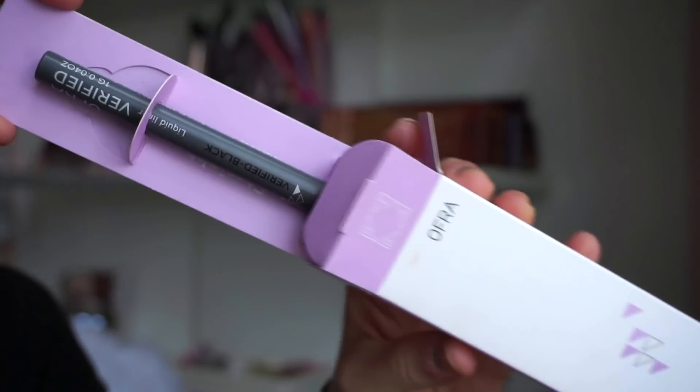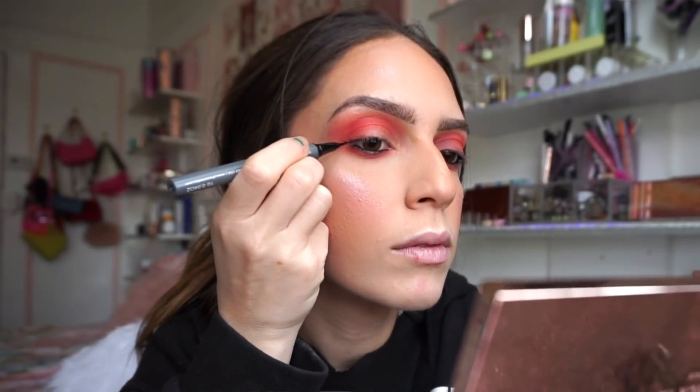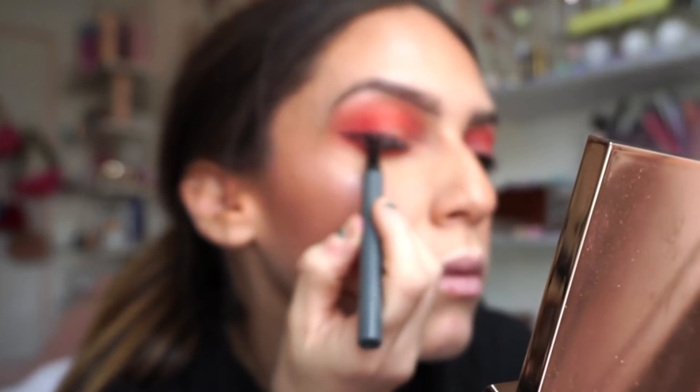Absolute winner — I can't believe it's included in here. The next item is the Verified Drama Proof Liquid Liner, which is the liner I'm wearing today. Honestly, it's the best liquid liner I've ever tried. My winged liner has never looked this good in my entire existence of doing winged liner. It's super super black, very easy to maneuver, not slippery so it gives a good grip, and it lasts — it does not budge unless you actually remove it.